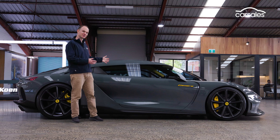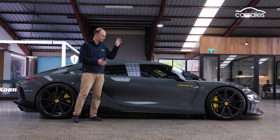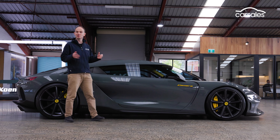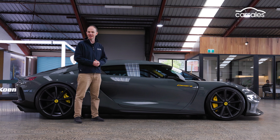It doesn't need B pillars because everything is made from carbon fibre — the monocoque, the body panels, even the massive 21 and 22 inch wheels. Despite this, the Jumeirah weighs 1,995 kilograms, the reasons for which I will now explain.